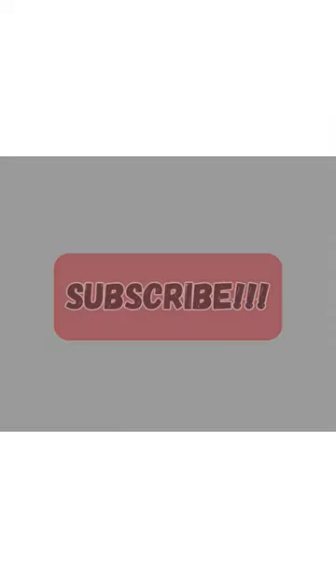If you found these facts interesting, then don't forget to hit subscribe and like the video. Stay tuned for more daily factorama.